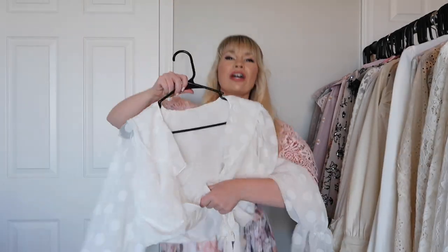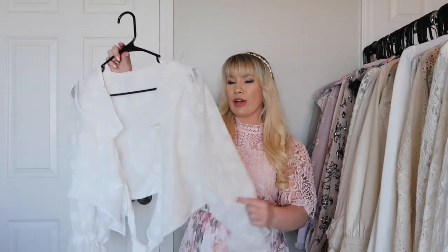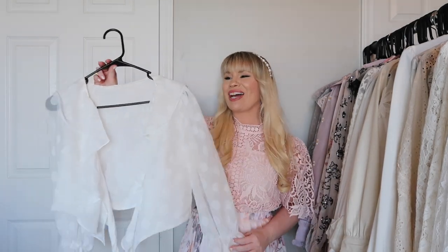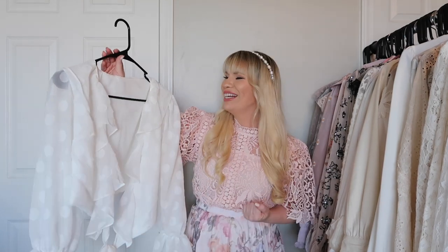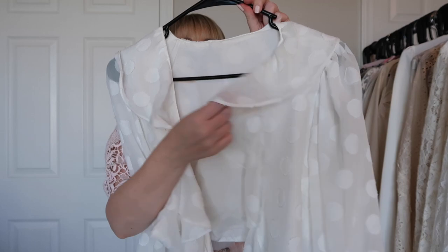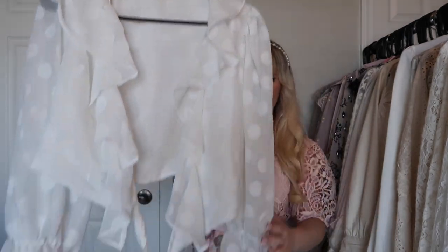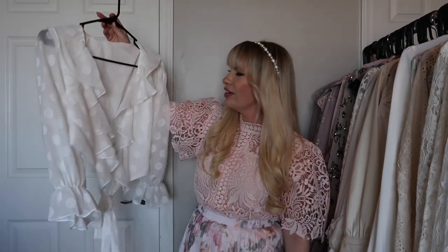This is also from Chic Wish and it's a wrap top. It looks adorable with skirts, it's very pretty and flowy — more on the casual side, which I love because I don't have many casual tops. It has really beautiful ruffled details along the neckline, the front, and the sleeves. Just very billowy and flowy.